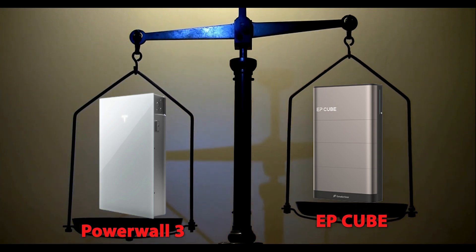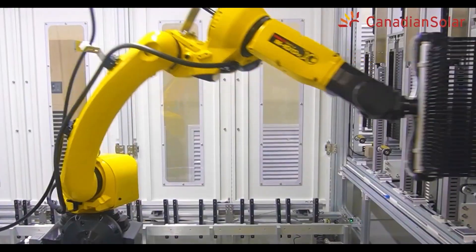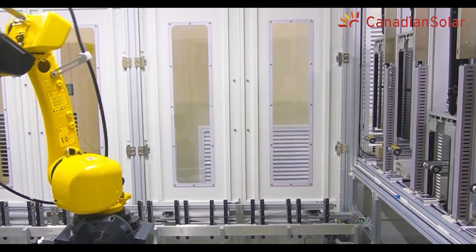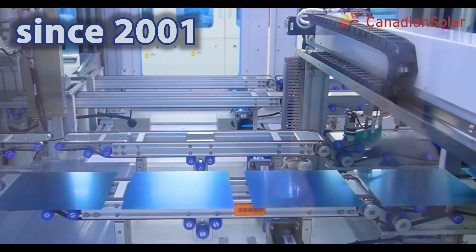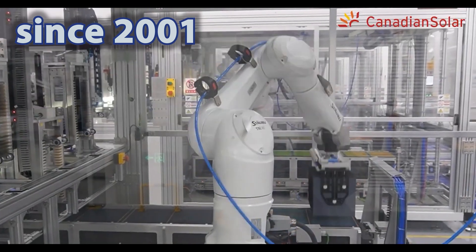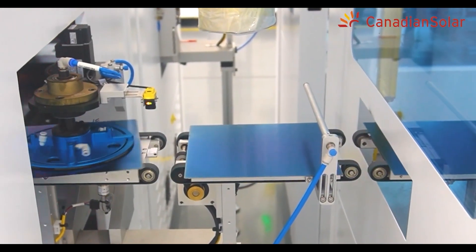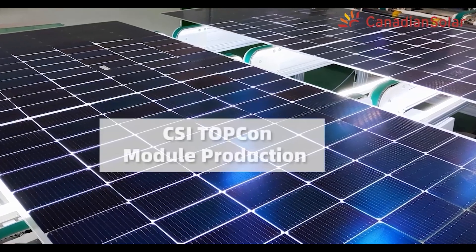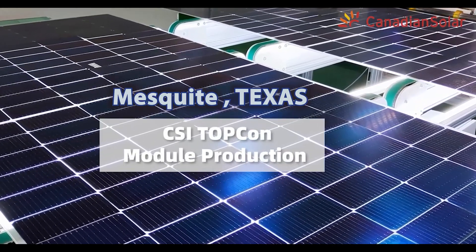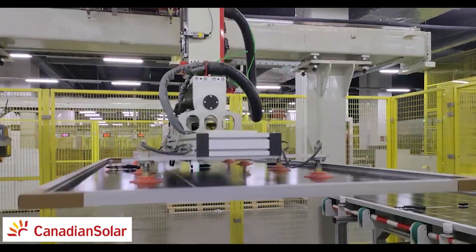Now let's start comparing the two, starting with the EP Cube by Canadian Solar. It is a battery product by a panel manufacturer, which is not that uncommon. I'm sure you've heard that name before — Canadian Solar. They've been in business since 2001 and are definitely one of the most bankable companies in the solar sector, which is of course a huge plus. They've also recently opened a panel manufacturing facility near Richardson, Texas.